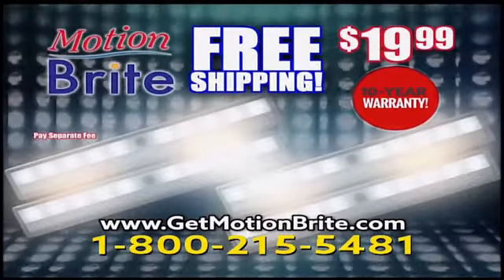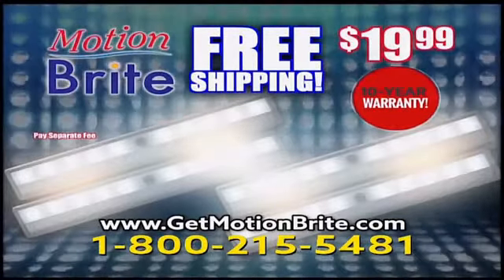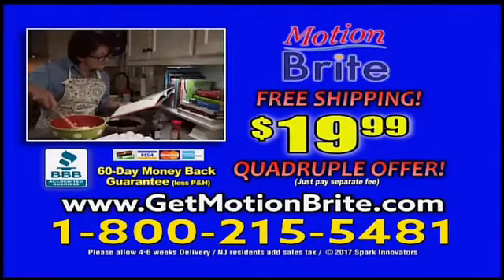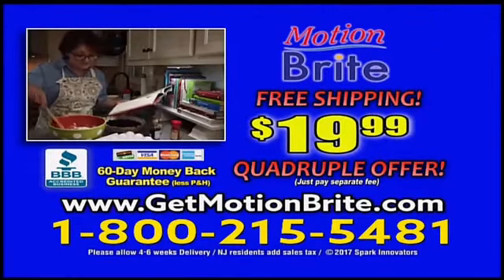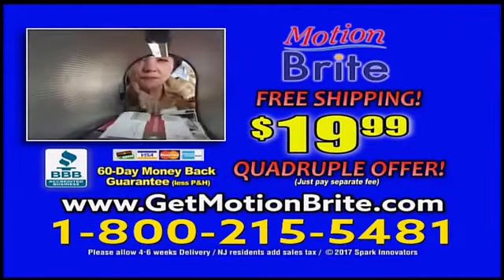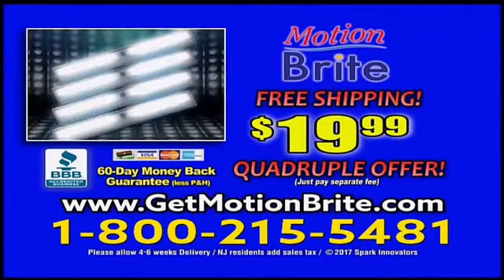That's right. You can get four Motionbrites with free shipping and a 10-year warranty. To order Motionbrite, call 1-800-215-5481 or go online at GetMotionbrite.com. Order now.